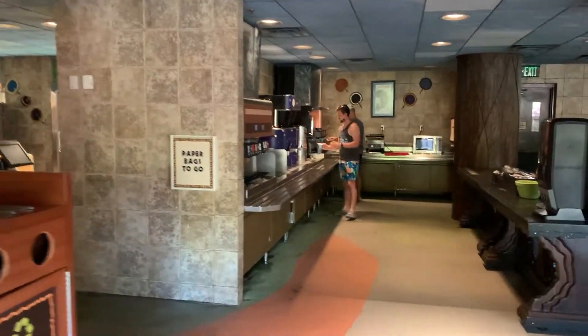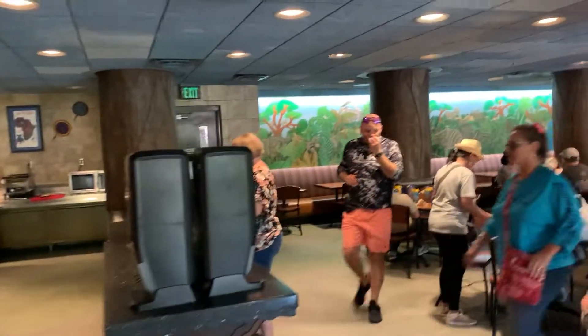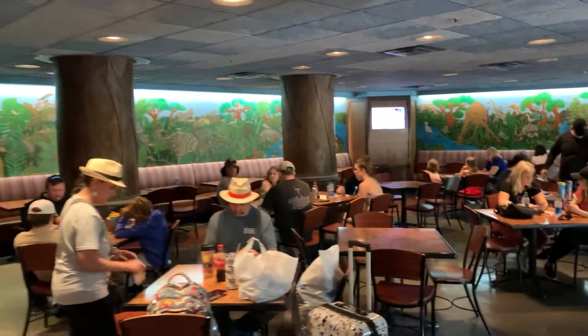This is what we ate today. You can get your condiments over here. They've got wallpaper in the back that's all animals in the jungle.